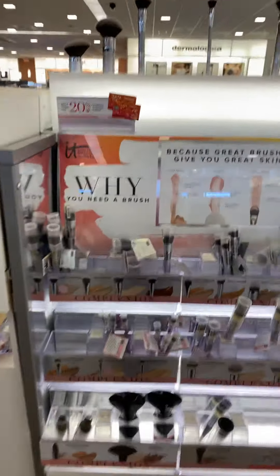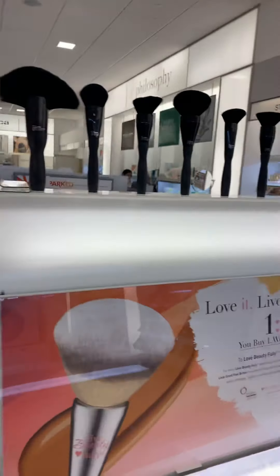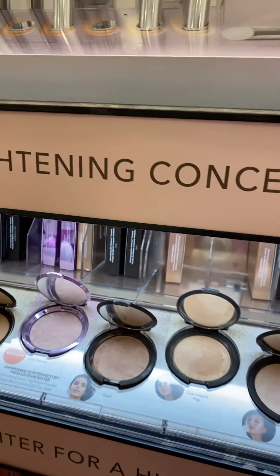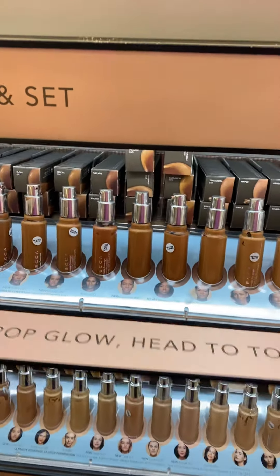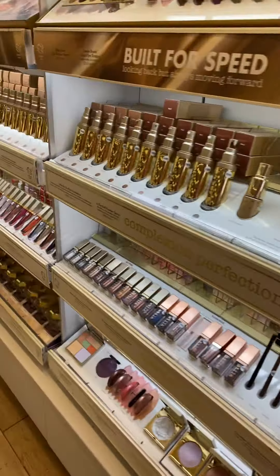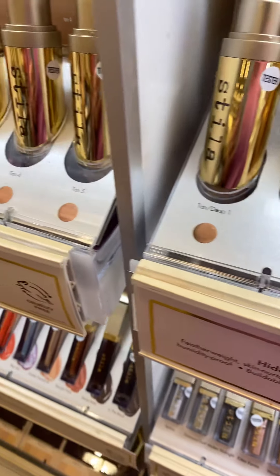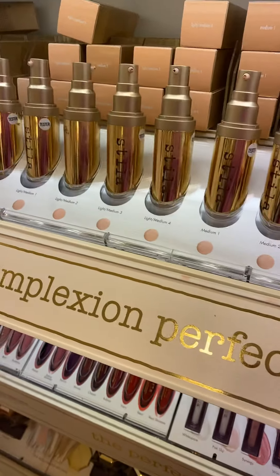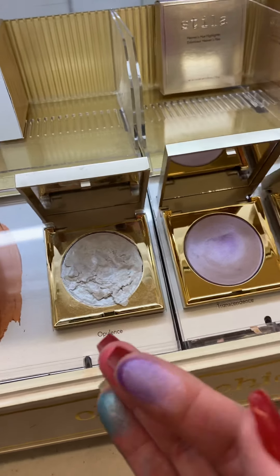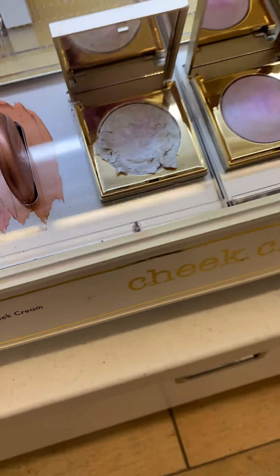We have all the IT Cosmetics brushes. We have Becca. I really never have bought any high-end stuff — I usually get it in my charm box because I can't afford all this stuff. Look at these, they're beautiful. I try to watch them when they do all the dupes. Look at these eyeshadows, it's beautiful. This is Complexion Perfection. Look at these highlighters — they're like jelly, it's like putty. Beautiful.